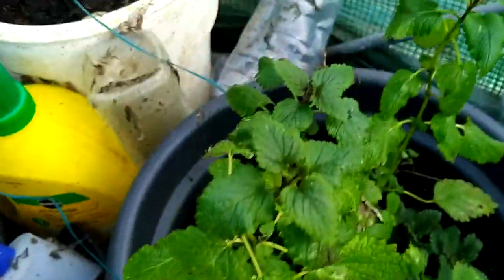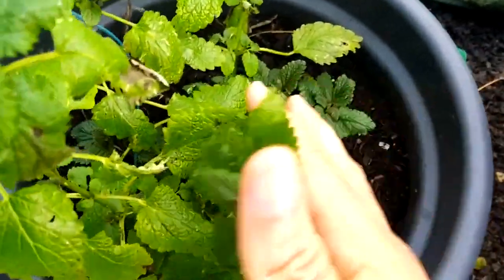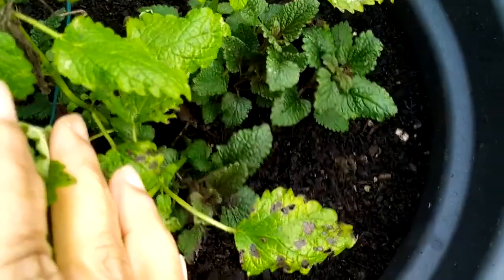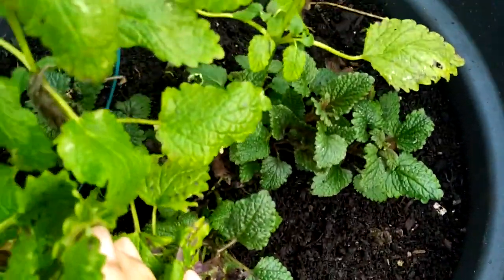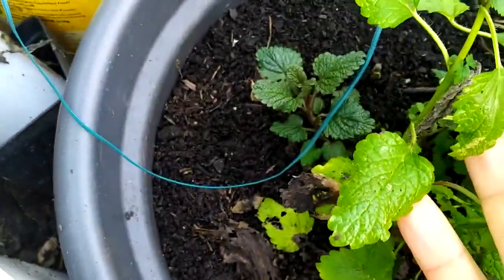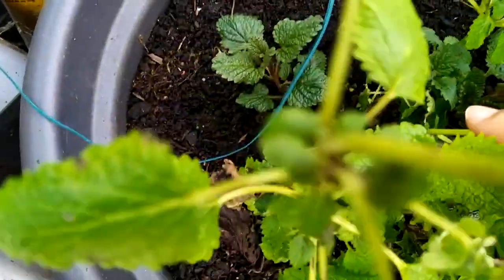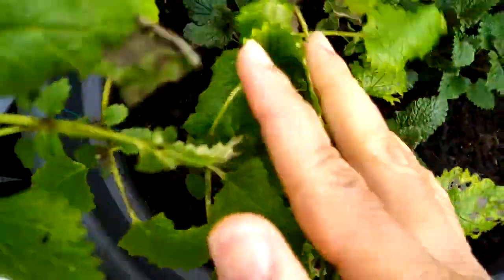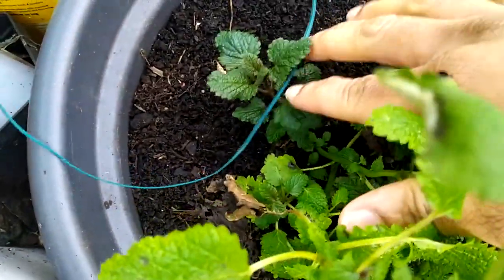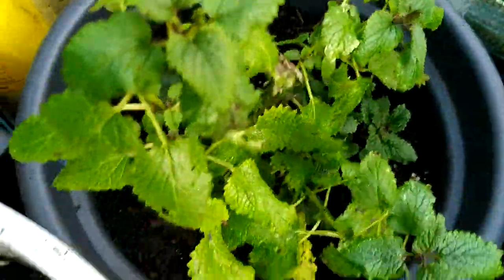Here's my lemon balm — survived the winter and didn't shed many leaves. As you know, lemon balm loves to spread. Look at the amount of new plants — all of this happened over winter. Look how quickly it's spreading; I have loads of lemon balm coming up. I can put some in different pots because this one is going to be too much. There's even a little baby one coming up there.